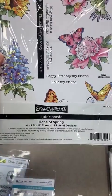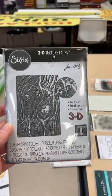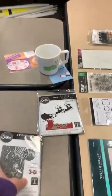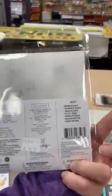Here's an embossing folder from Sizzix — one of the 3D ones from Tim Holtz, called Wood Grain. And then a great little Christmas set of Thinlits called Reindeer Sleigh.